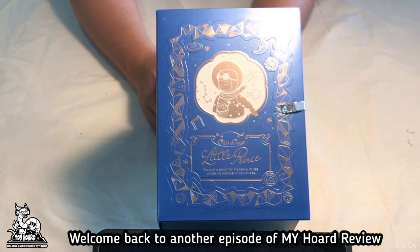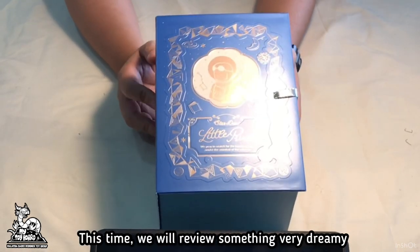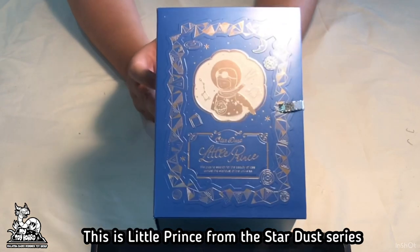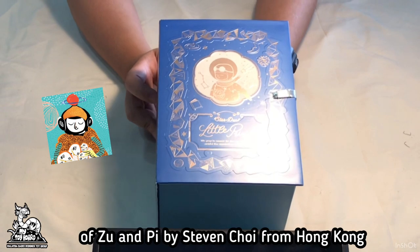Welcome back to another episode of my hot review. This time we will review something very dreamy — this is Little Prince from the Stardust series of Zhu and P by Stephen Choi from Hong Kong.